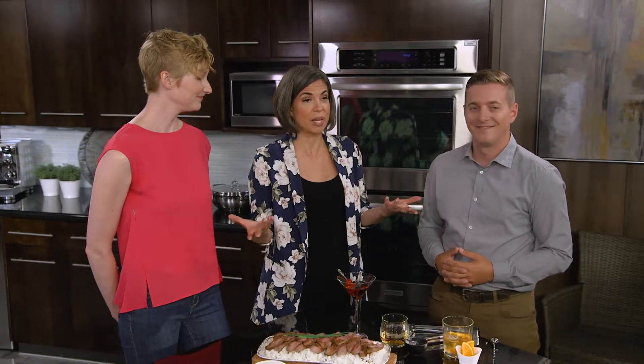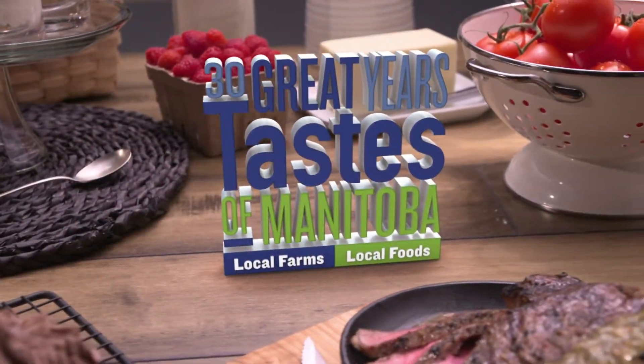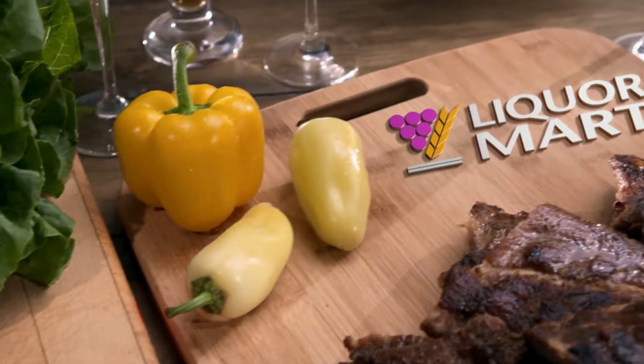And that's it for tonight. Manitoba Beef Producers — if you loved our recipes as much as we did and had fun making them, make sure you visit us online at greattastemb.ca. You'll find them all there. Join us again next Saturday night — it's our 30th anniversary. We're having so much fun this season and we'd love that you're here with us. We'll see you again next Saturday night here on Great Taste of Manitoba, presented by Manitoba Liquor Mart.